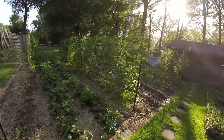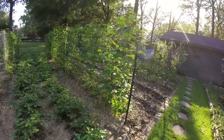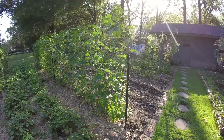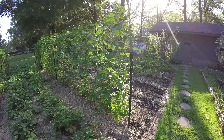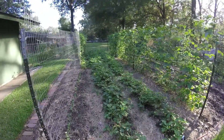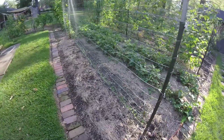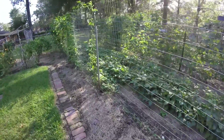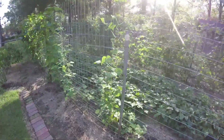Hi, this is Leah with Backyard Homestead in Starkville, Mississippi Zone 7B, and I am going to do a garden update today. It is Sunday, September 24th, about 5 o'clock in the afternoon, and I wanted to show what we've got growing.